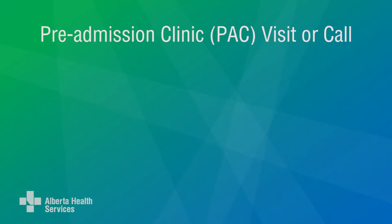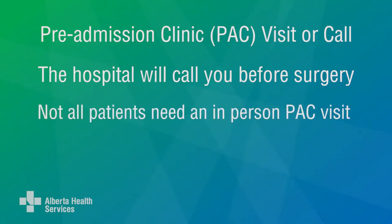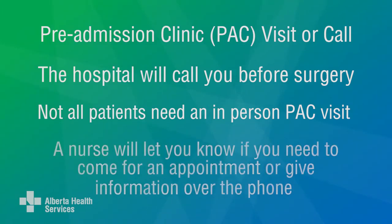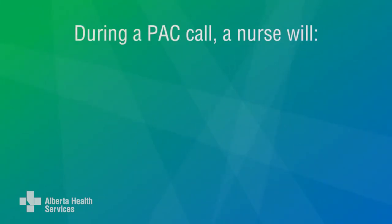The hospital will call you to let you know when your pre-admission appointment or call is scheduled before surgery. Not all patients need an in-person PAC visit. A nurse will let you know if you need to come to PAC for an appointment or if you will be asked to give information to a nurse over the phone. If you don't have to come to PAC before your surgery, you'll have a PAC call.